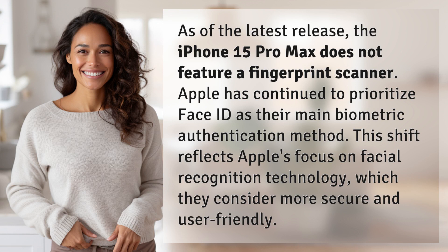Apple has continued to prioritize Face ID as their main biometric authentication method. This shift reflects Apple's focus on facial recognition technology, which they consider more secure and user-friendly.